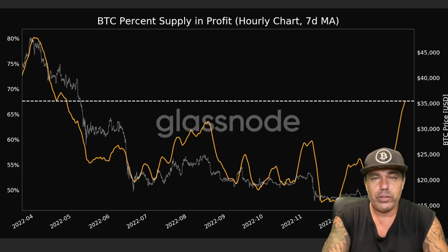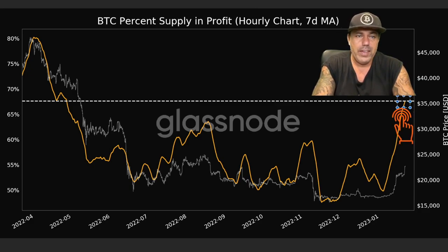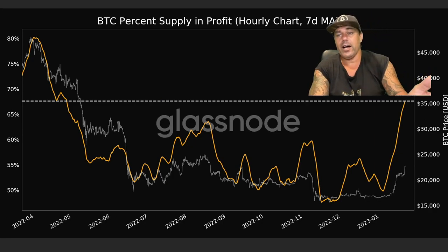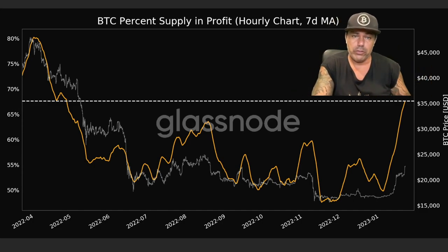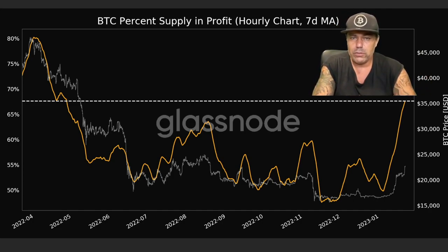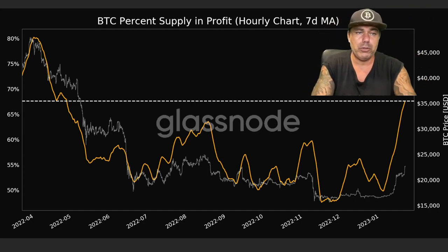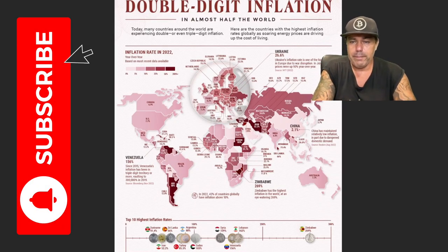Another very important chart is the Bitcoin percentage of supply in profit. At the moment we are at that dotted line level, meaning about 67.5% of the market is in profit. They calculate this by checking when bitcoins were bought and comparing to today's price. Bitcoins bought at $60k, $50k, or $40k are not in profit, but everything bought below today's price is. This is on a seven-day moving average. The more people are in profit, the less selling pressure there is — but around $30k these holders may start taking profits and the price could correct.